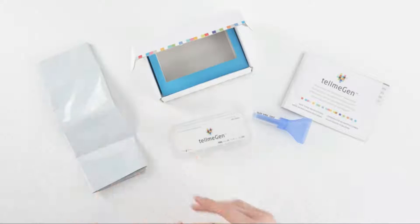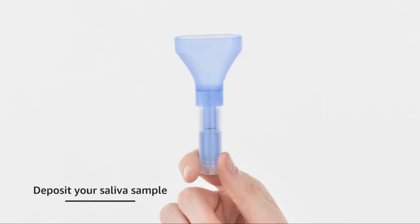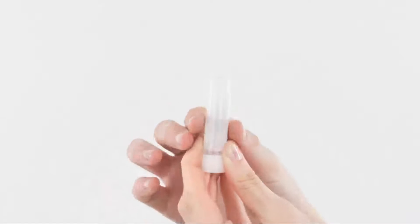Before we start I have a question for you guys. Which DNA test kit are you currently using, and which one do you recommend? Let me know in the comments. So let's go for top 5.